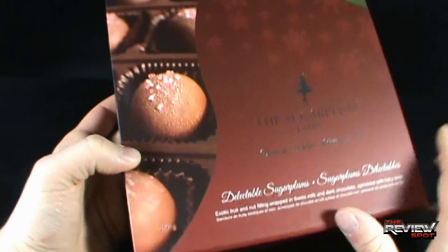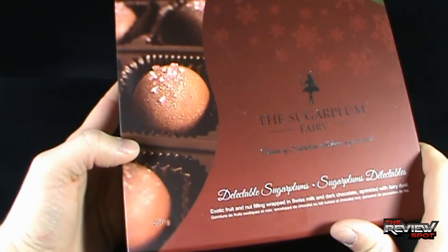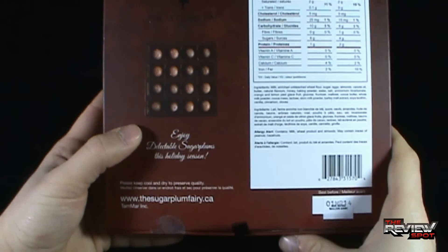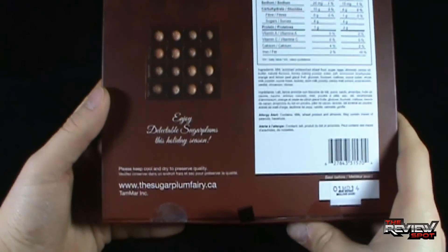On the front you can see some examples. Those are not scaled — they're a little bit larger in image. Some snowflakes going on there as well. On the back: Canadian Maid, the Sugar Plum Fairy. Enjoy Delectable Sugar Plums this holiday season.